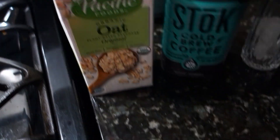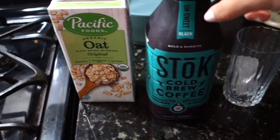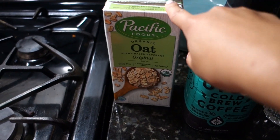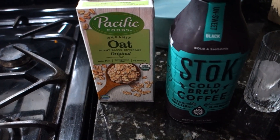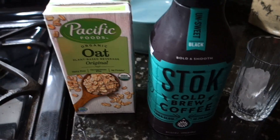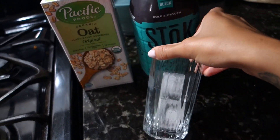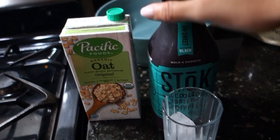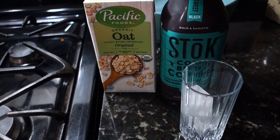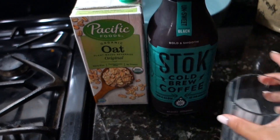For my iced coffee, I will be using this coffee which is Stock Cold Brew. I got this from BJ's and I will be using oat milk. This is my first time trying both. I usually use a cold brew with no milk, or a slight bit of almond milk. And this says that it's unsweetened, it's bold, and it's smooth. So let's see how this works out.